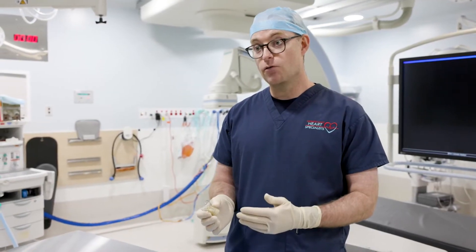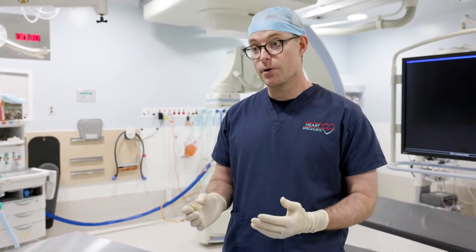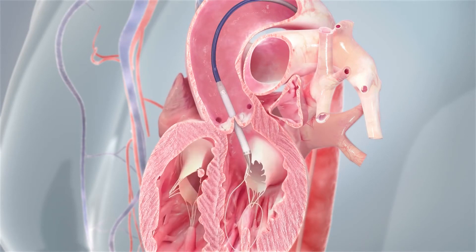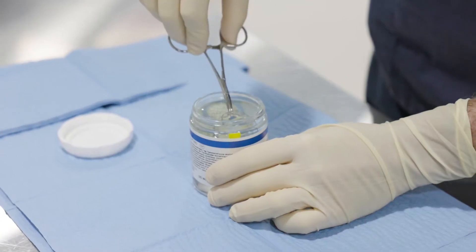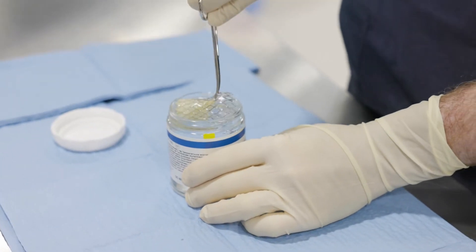Until we had this TAVI valve, all of my patients with severe aortic stenosis had to go to Brisbane and have open heart surgery, a weekend in hospital and a prolonged recovery. But now we have access to TAVI on the Sunshine Coast. Our patients can come into our local hospital, have a new heart valve put in, and a quarter of them go home the next day.